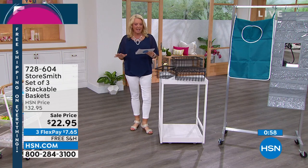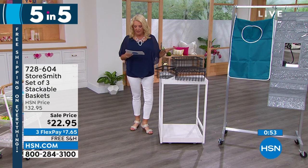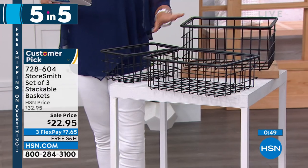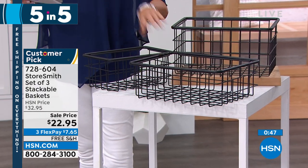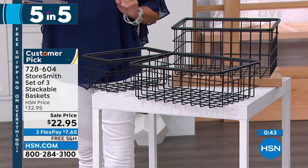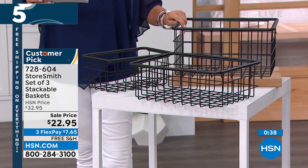This is the Storesmith set of three stackable baskets — a huge customer pick right now. You get three different sizes: small, medium, large. I have brass, charcoal, and vintage bronze. We only brought the vintage bronze out here, but I do have two more colors available. Down to $22.95. Last call on the charcoal. Rebecca, what do you love about these? Because I know the customers love them.